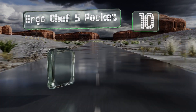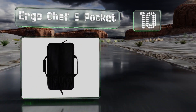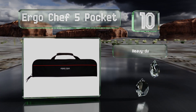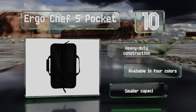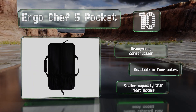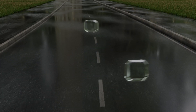Starting off our list at number 10, the Ergo Chef 5 Pocket is made of sturdy nylon and polyester with strong elastic compartments that can accommodate blades of many shapes and sizes, from small paring knives to large cleavers. It also has a slot for an ID card so it can be returned if you misplace it. It's a heavy-duty construction available in four colors, however it has a smaller capacity than most models.